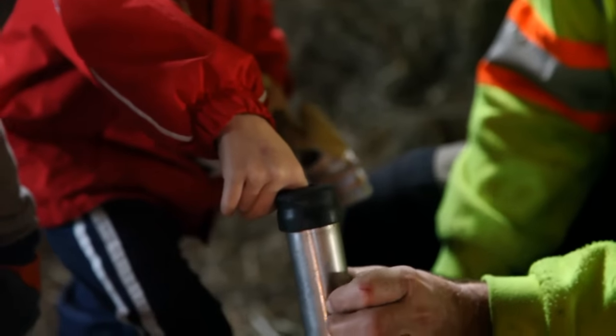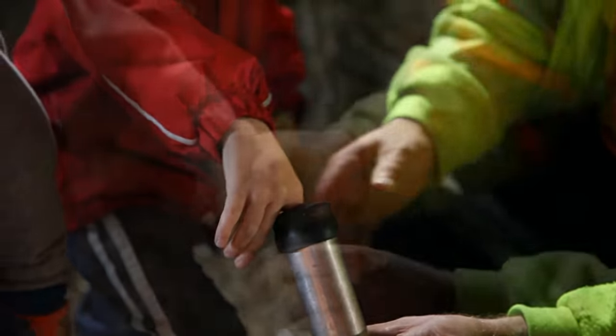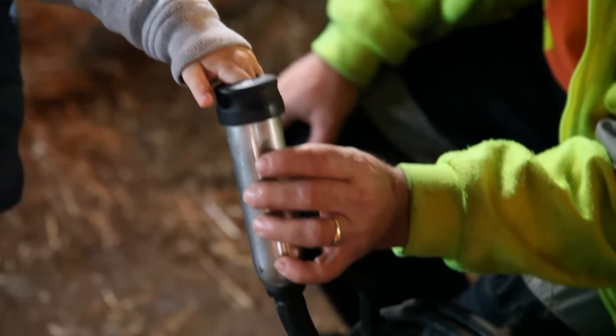We got to try the suction tubes. They're strong, but they don't hurt the cow.